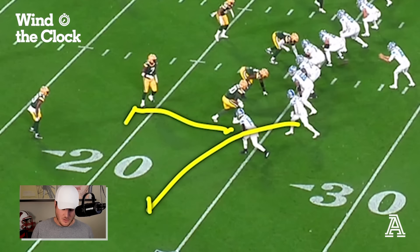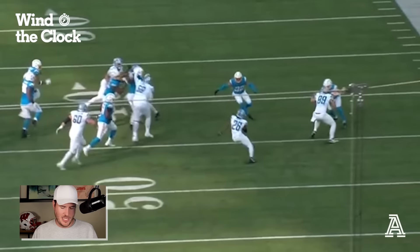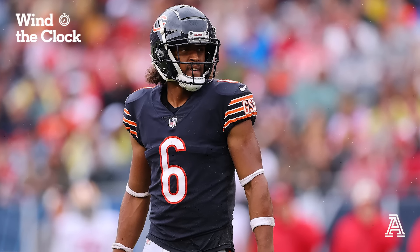Going against this Lions offense this past week — a Lions offense that I've highlighted several times on these breakdowns because I really like what Ben Johnson and that Lions coaching staff does. But this week, the Bears, especially on third down, which is usually the Lions' kind of thing, the Bears got after them. Really nice communication on the back end from the Bears defensive backs. So let's hop right into it. There's a couple of third down plays to look at.